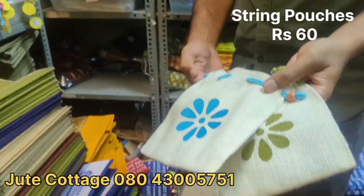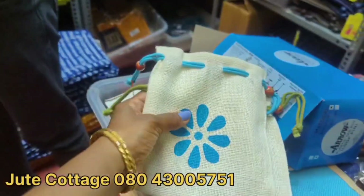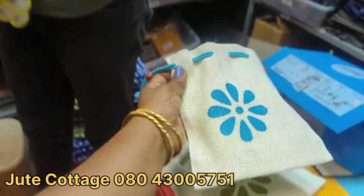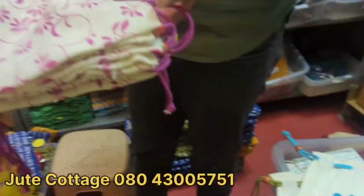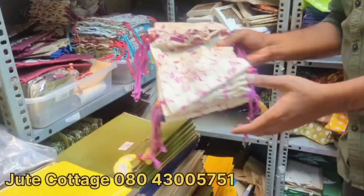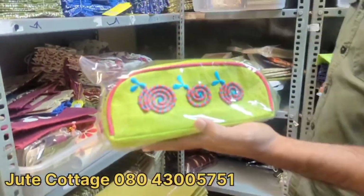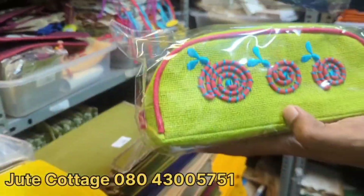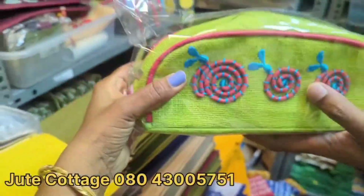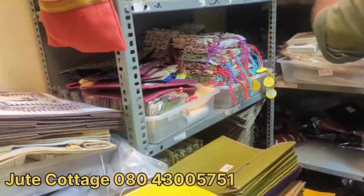This string pouch is nice at 60 rupees — good for storage of earrings and bangles. A bigger sized one is 70 rupees. These embroidered pencil pouches are super cute at 220 rupees. Instead of plastic, we can go for such eco-friendly items.